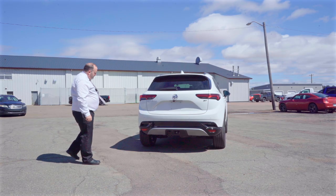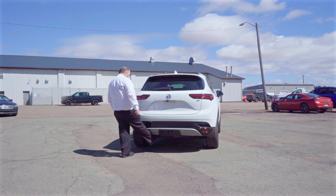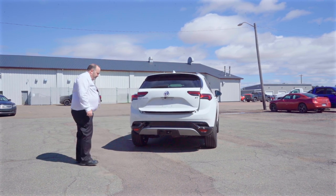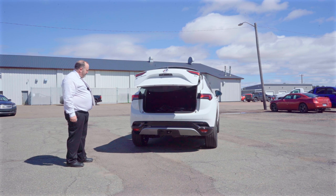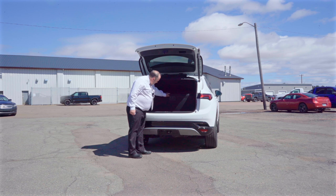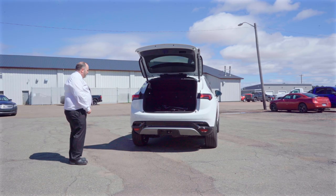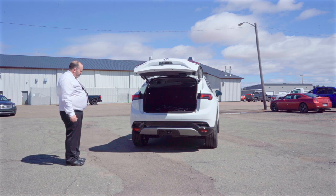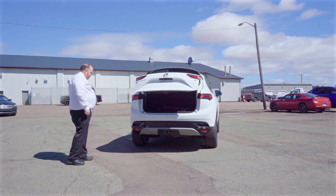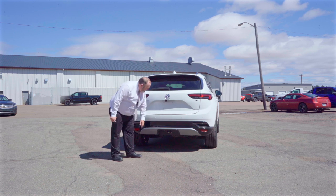Coming around to the back, this Envision comes equipped with a power liftgate — a really nice feature, you don't even have to take your hands out of your pockets. There's lots of room, with some space under the spare tire for your shopping bags. The back seats also fold down, and you can use your key to close the gate once you get your groceries in. This model also comes equipped with backup sensors as well as a trailer hitch.